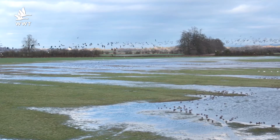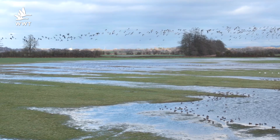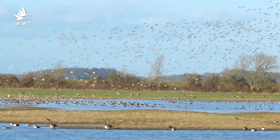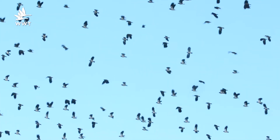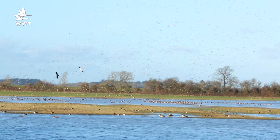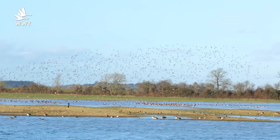We've come up to the Sloan Tower to get a bird's eye view of the Tack Piece, which is one of the best places to see our birds this winter. Our recent counts in January gave us 18,000 wetland birds using the reserve: 6,500 lapwing, 3,500 wigeon, 2,000 teal, and lots of golden plover, curlew, redshank and ruff mixed in with them too.